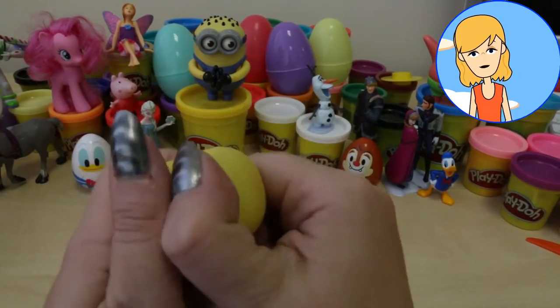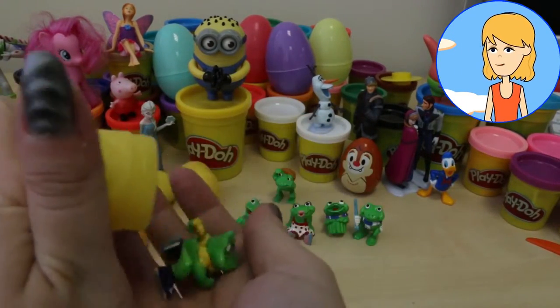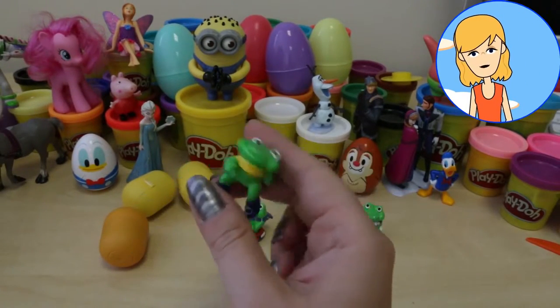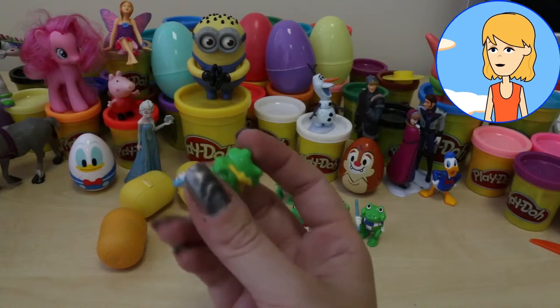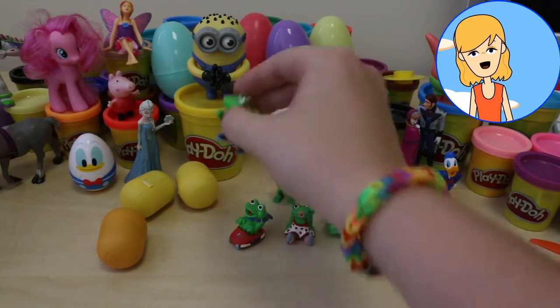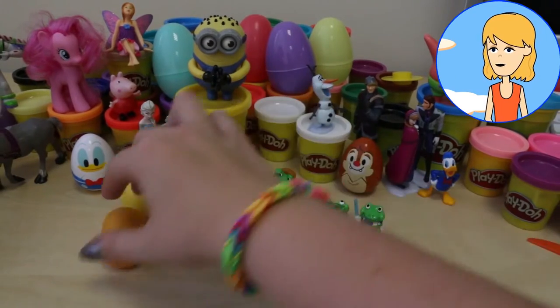It's a frog in ice skates. I hope he does not break a leg. Frogs are always unhoppy if they break a leg. Do you like this frog in ice skates? I do. I like these little froggies.